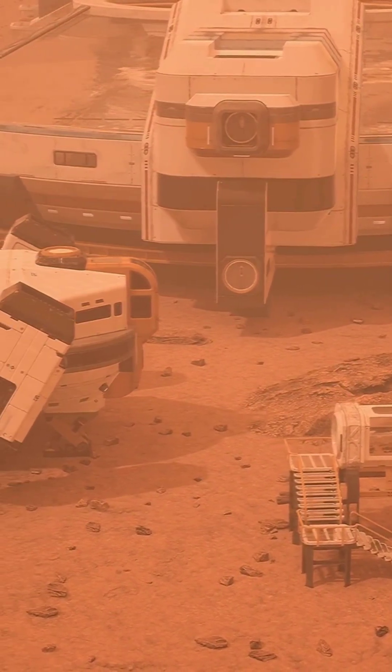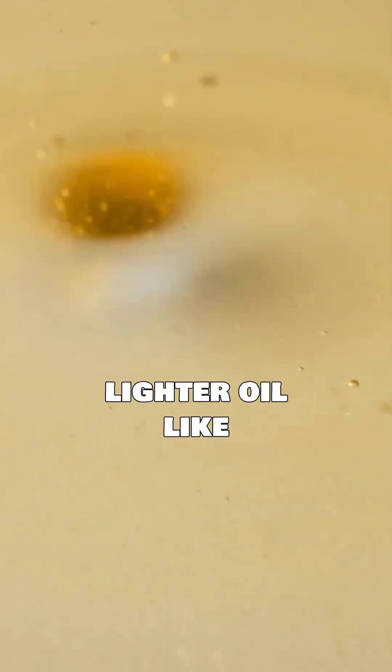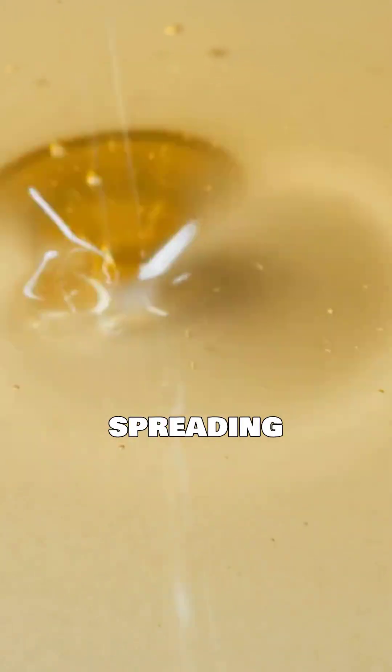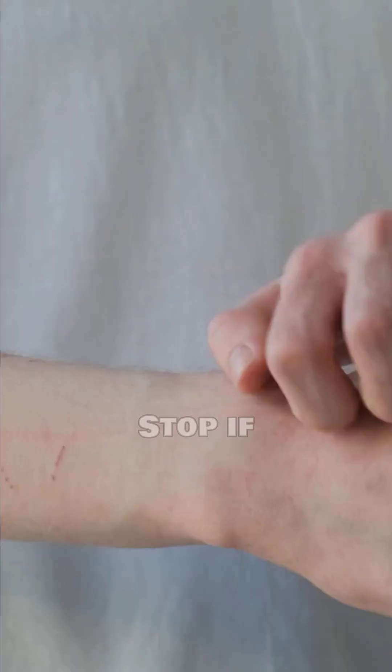Always patch test first — allergies are more common than you think. Mix with a lighter oil like jojoba for easier spreading. Use a tiny amount, especially near the eyes. Stop if irritation or itching appears.